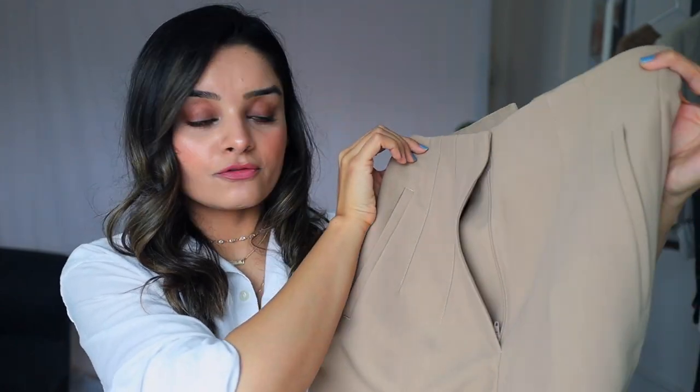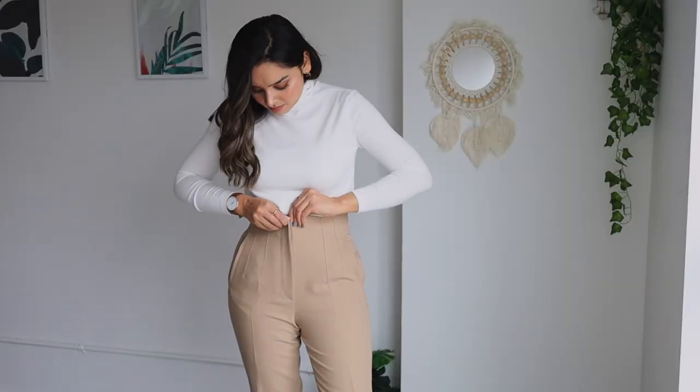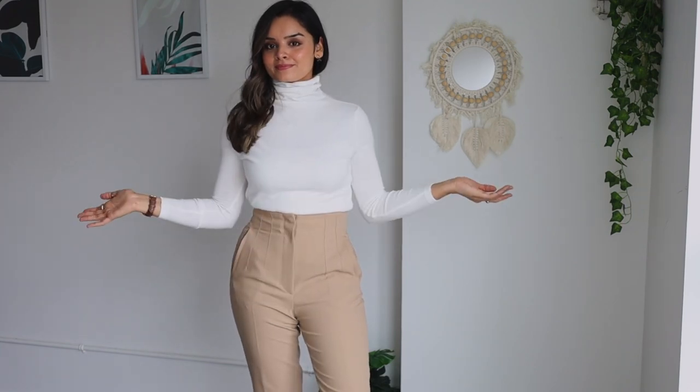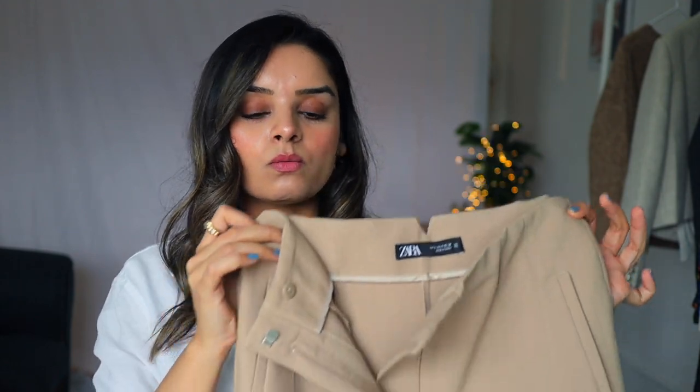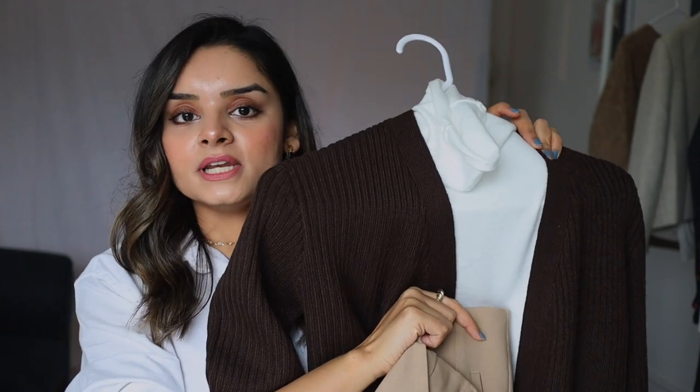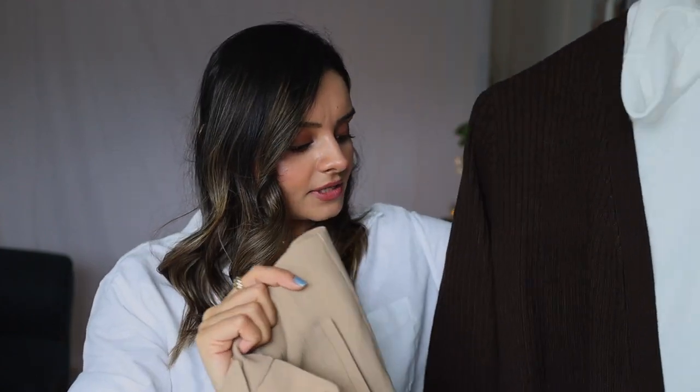For the bottom, I'm pairing this with pleated pants from Zara that taper at the bottom. The reason I chose these is that they're high-waist — whenever you're wearing something long like a shrug on top, it creates a nice balance between the top and bottom. I think this whole color combination looks very chic, very effortless, and is perfect for the office.